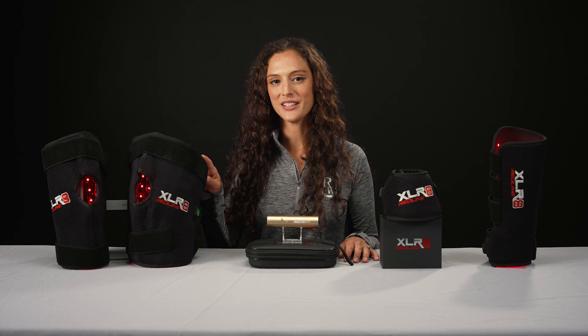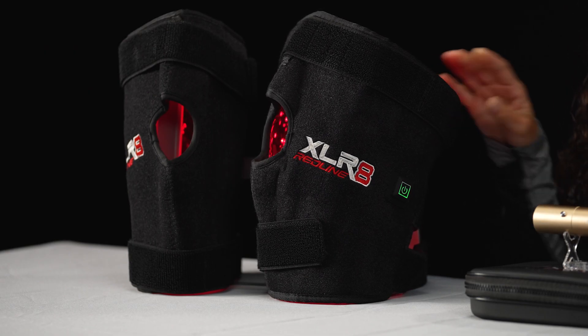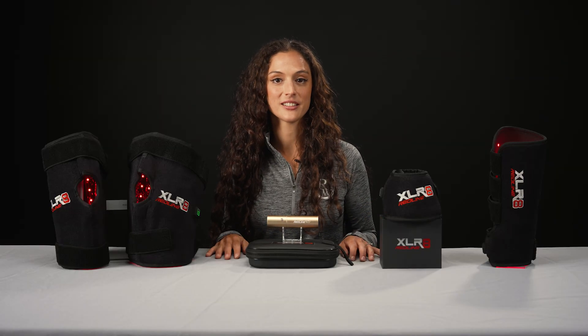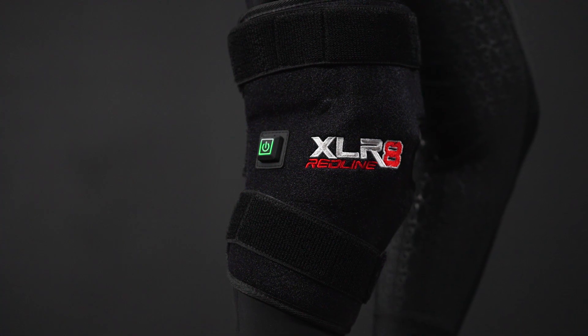The Hock Boot is great for horses with arthritis or fusing hocks and other hock injuries. All Red Line products are safe for human use, and the hock boot can be used on your knee if you suffer from knee pain.